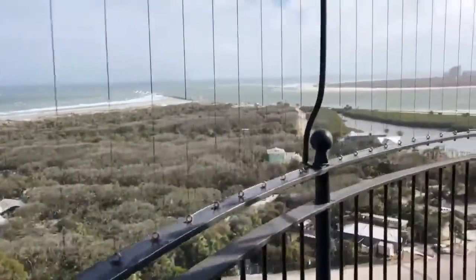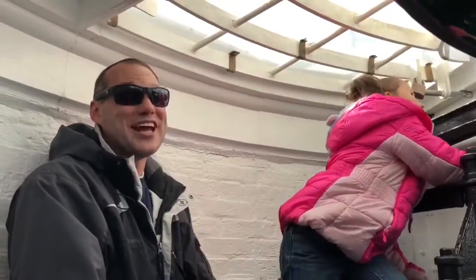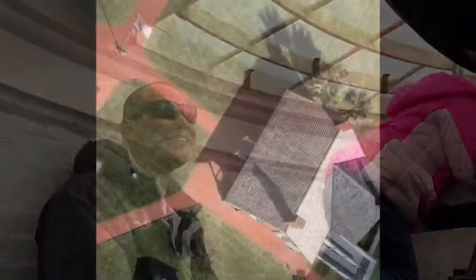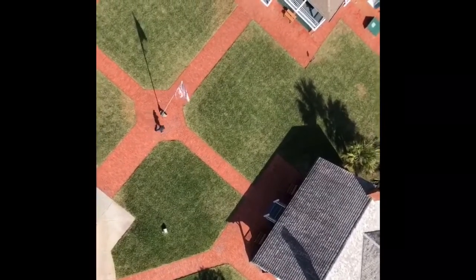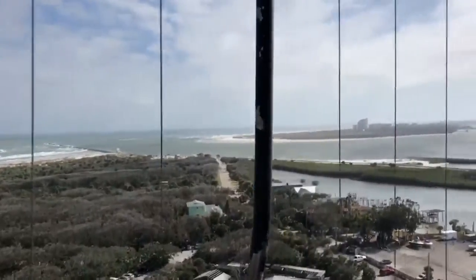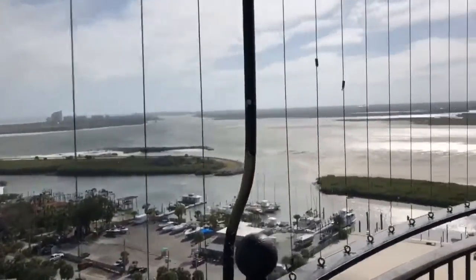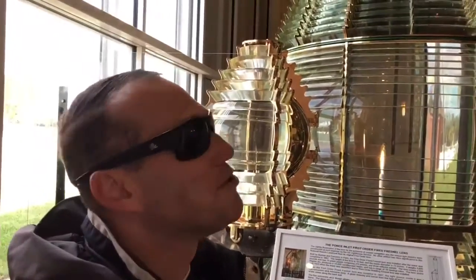Just look at that view. Being up here really sheds a light on how we used to live. Look at the houses below — it looks like the model from Beetlejuice. Now it is time to descend those stairs and head over to the best house, second to the lighthouse — the light room.